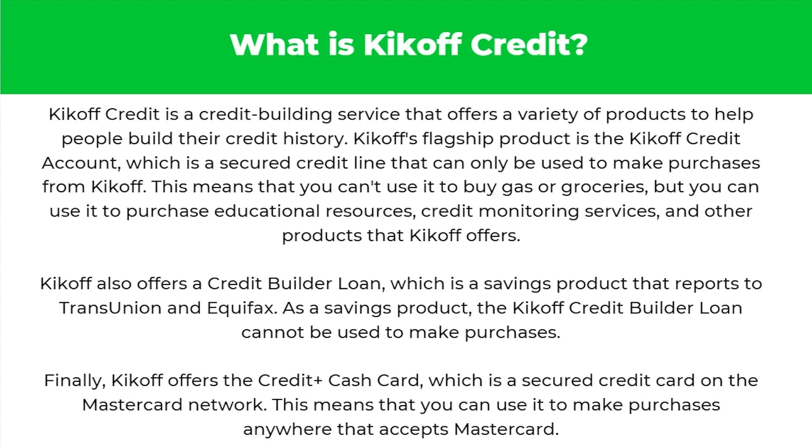Kickoff also offers a credit builder loan, which is a savings product that reports to TransUnion and Equifax. As a savings product, the Kickoff credit builder loan cannot be used to make purchases. Finally, Kickoff offers the Credit Plus Cash Card, which is a secured credit card on the Mastercard network, meaning you can use it to make purchases anywhere that accepts Mastercard.